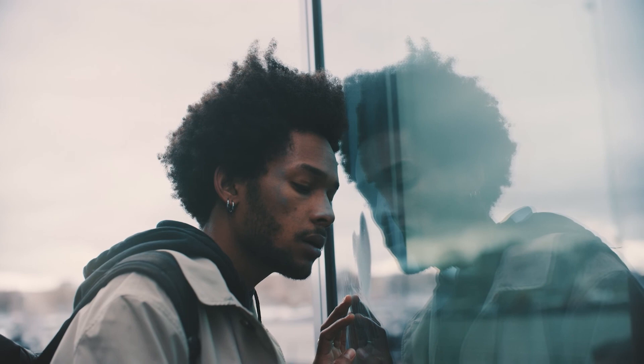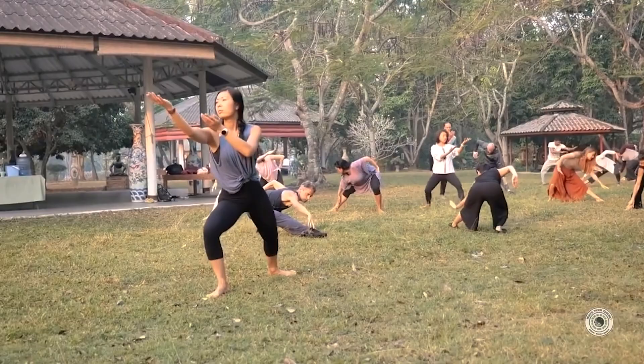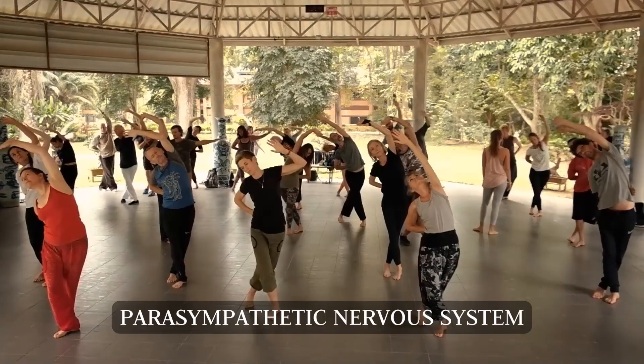Some of the most common stressors include work loss, anxiety, illnesses, high demanding nature, and many more. In qigong there are various exercises ranging from more simple gestures and postures to more dynamic exercises. These allow us to regulate the flow of energy in our body. By regulating the flow of energy through various qigong exercises, we tap into the parasympathetic nervous system.